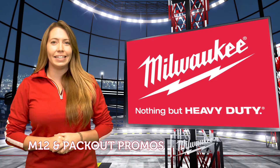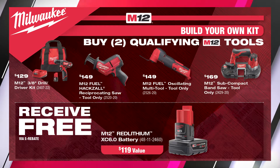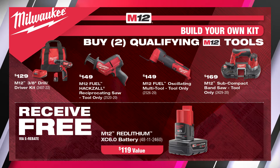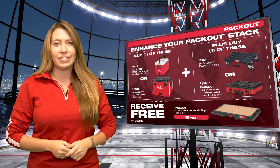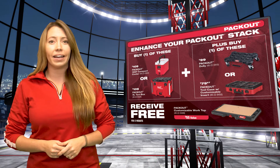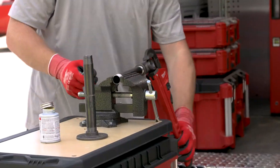Page two of this flyer is M12 and Packout country. Get a free M12 6Ah battery when purchasing some of the most popular M12 offerings. And there's always room for more Packout in your arsenal — enhance your Packout stack with a free customizable Worktop after the purchase of two select Packout items.